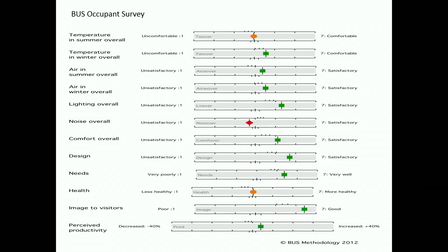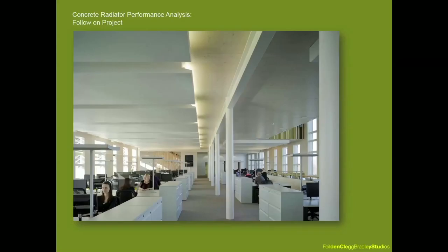Feedback from the BUS questionnaire of the first POE project was pretty positive, but it did highlight areas of concern where the building didn't quite perform as expected — namely health and temperature. Despite the first couple of years of occupancy having relatively cool summers, the office had a tendency to overheat. This spurred a POE follow-on project, sponsored by Innovate UK, to carry out detailed investigation of night cooling operation and monitoring of temperatures and thermal heat flows with static and time-lapse infrared thermography.